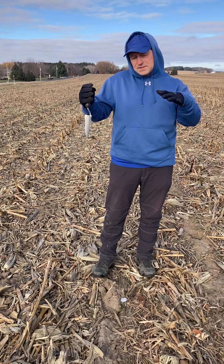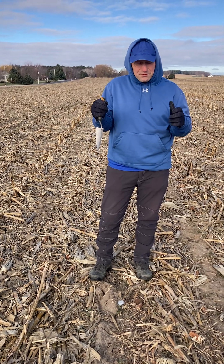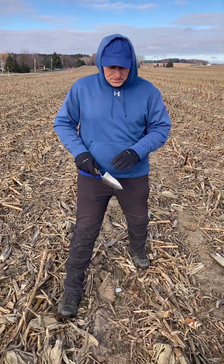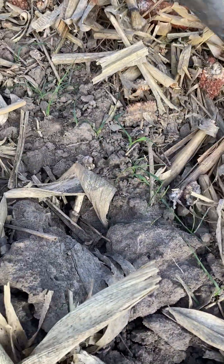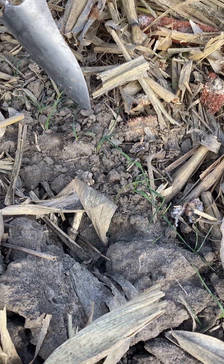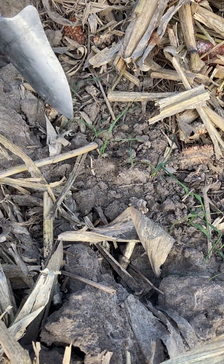After it gets so cold, the rye is still alive and still growing, but it's like a frozen green color. This is what the rye looks like up close — it's like a frozen green color and it's going to stay this color for a while.